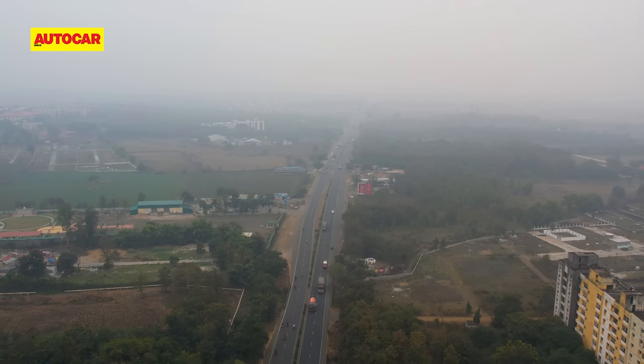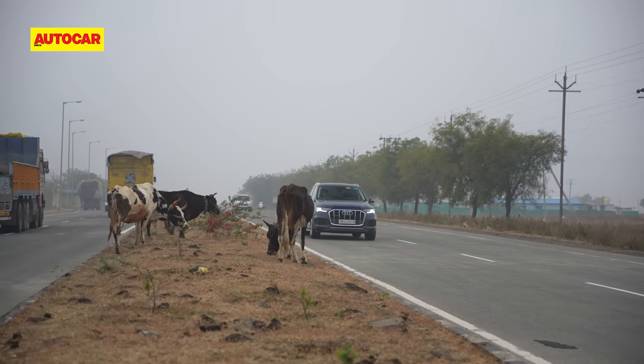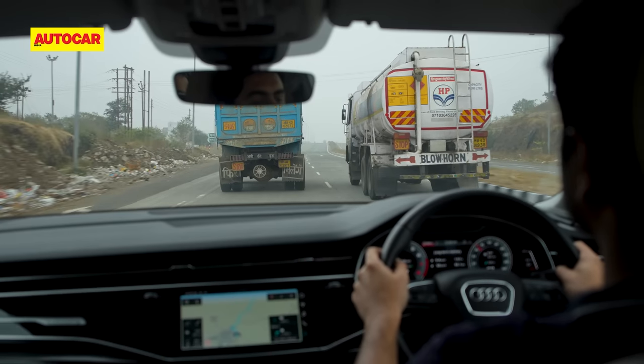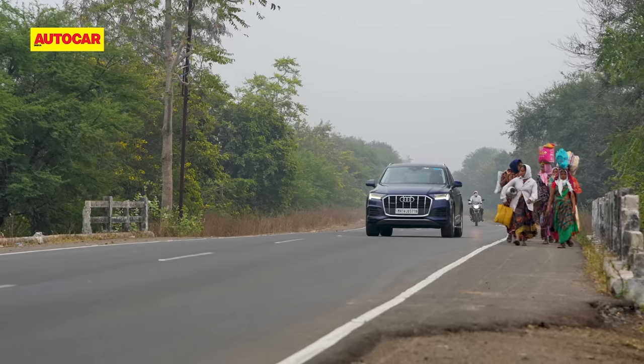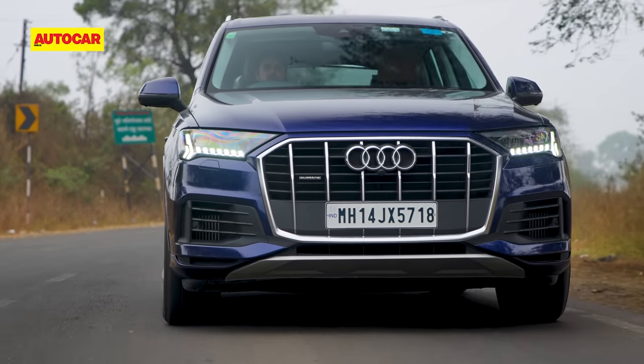While I was just getting started and hadn't even officially begun the Samruddhi Mahamarg, Sawmill had already started with the complaints — expressing his frustration at being on the old highway while Jay was smooth sailing on the new expressway.